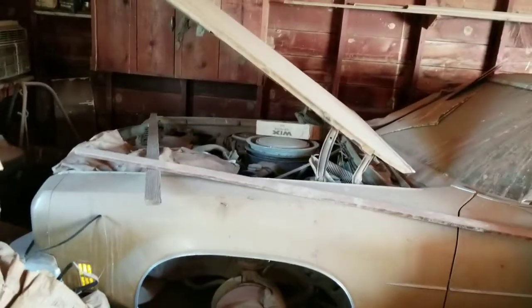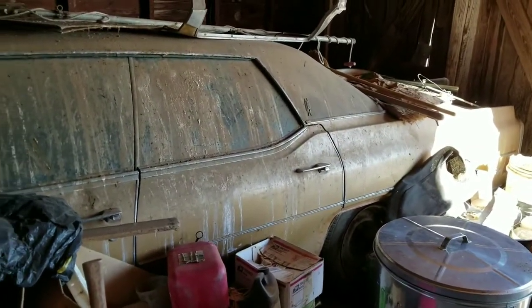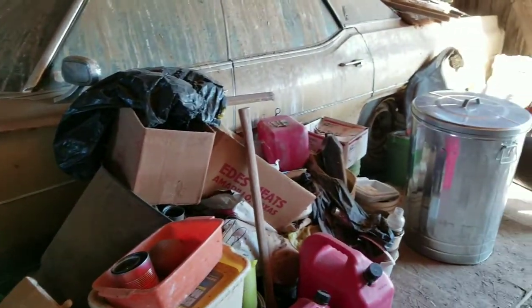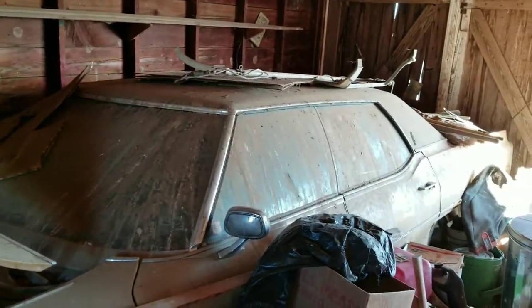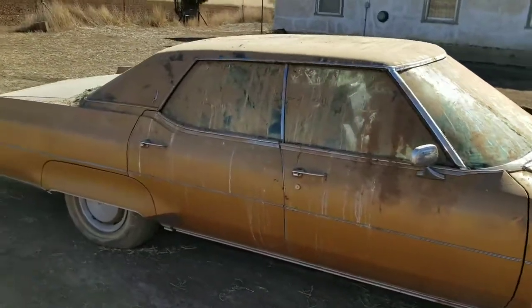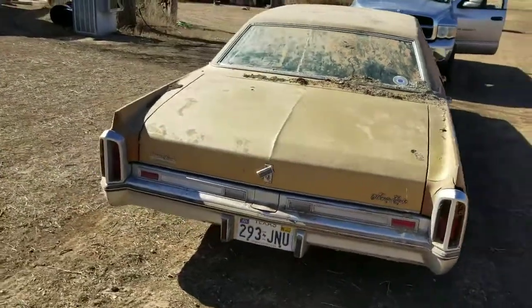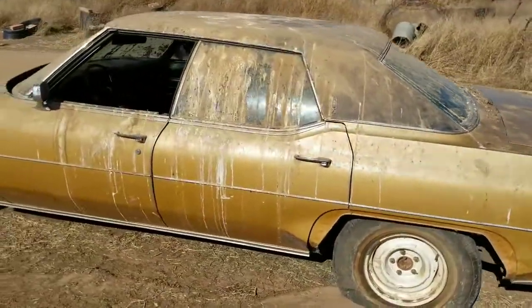Hey guys, Mike here. Here it is — 1973 Oldsmobile 98. I'm in the process of trying to clean the garage out and get it out of here, but as you can tell it's gonna take a minute. I wanted you to see how it looked. You gotta find a wheel and a tire there. I'll get more of it in a few. I didn't record all the other stuff trying to get it out, but it's out. If I had a camera person here while another guy was working I would have got more of it, but here we go — we got it out.